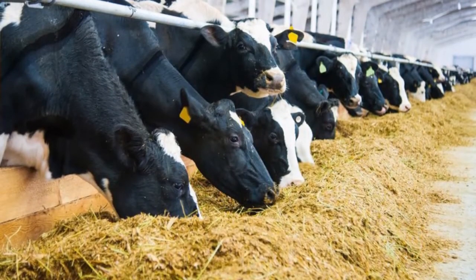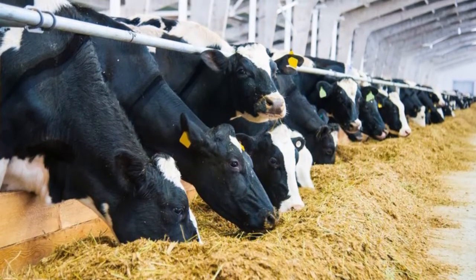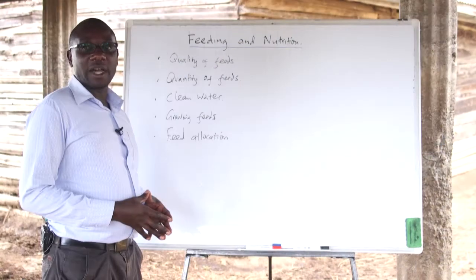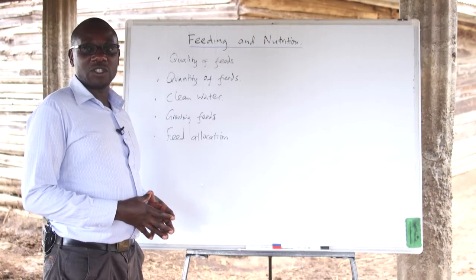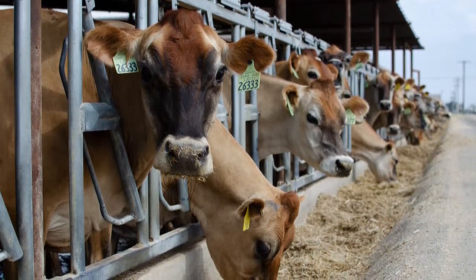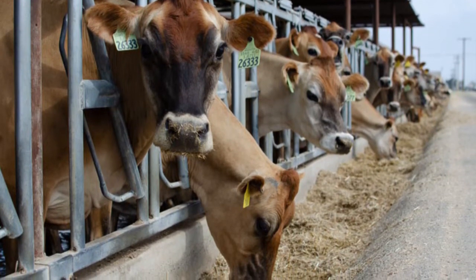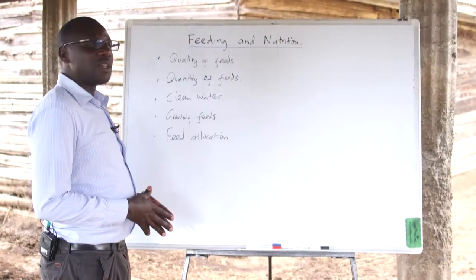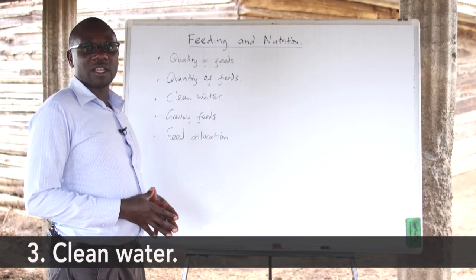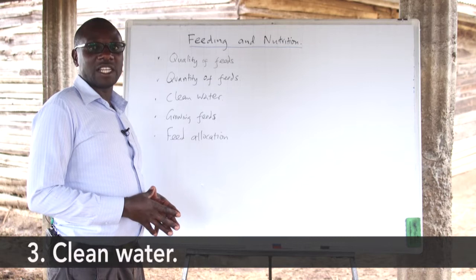Normally, high-yielders like the Friesians will need huge quantities of feeds as well as water, while those animals that can survive on smaller quantities of feeds like the Zebu can be allocated the required quantities based on their consumption and feed-to-milk conversion ratios.